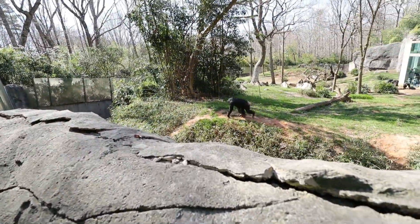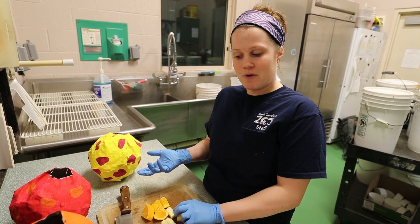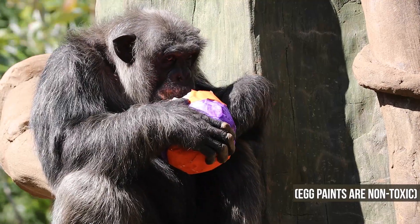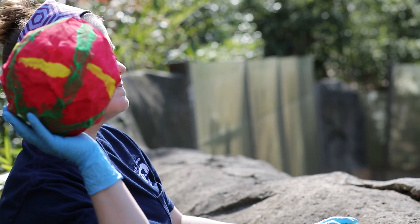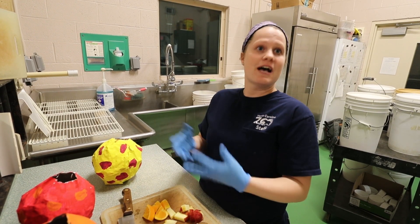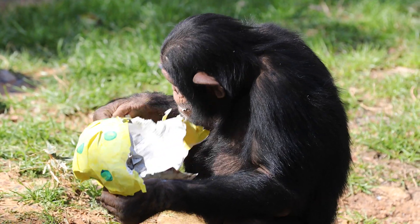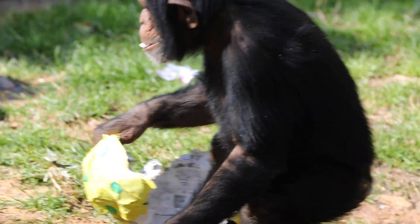Because the zoo is doing Easter-related activities like Eggstravaganza, some of the enrichment is themed. It makes it harder — they actually have to forage for their food. Naturally in the wild what they would do with sticks and bark is take that bark off and kind of make it into a sponge. That's what they're going to do with this paper mache — the same behavior as in the wild to get water out of crevices.